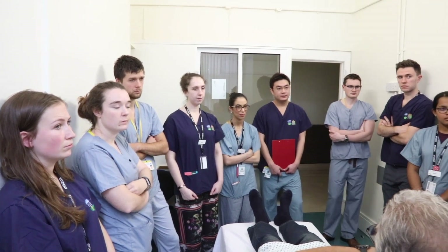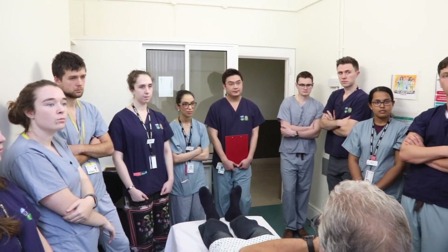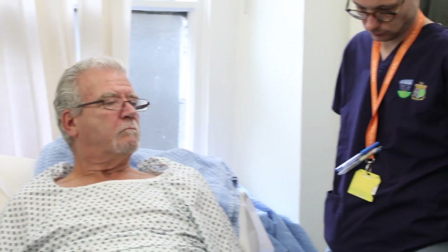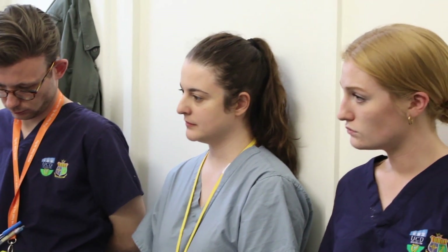My name is Orla McCormack. I'm a consultant general surgeon at the Mater and today I was involved in the boot camp with the students. I was doing a pre-op assessment session with them, taking them through how we clerk patients in, how we take a history, do an examination, go through all their medications and flag any things that might be important preoperatively, and consent, which is really important in the preoperative setting.